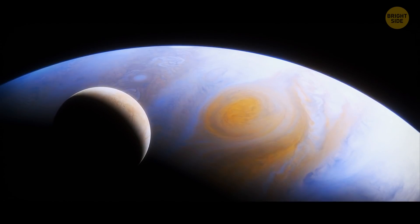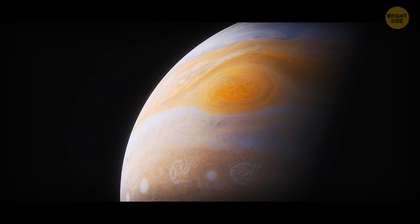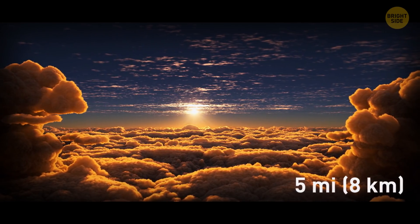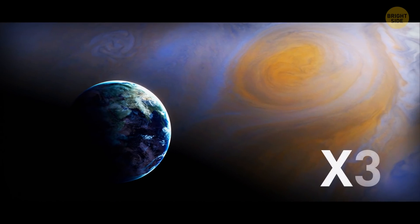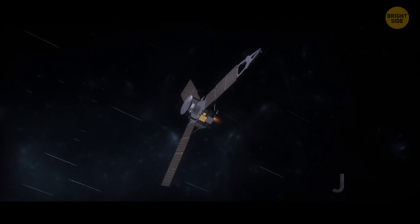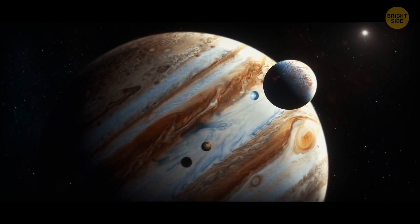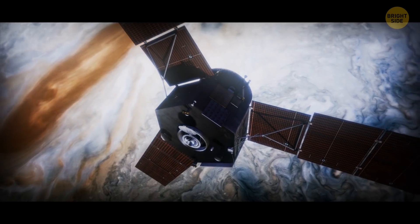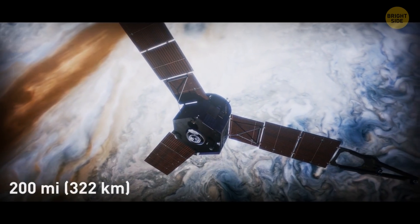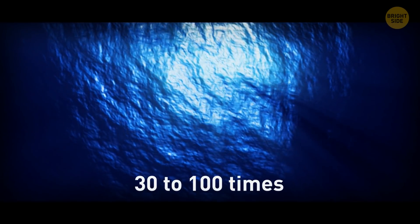The Great Red Spot is an enormous storm raging in the southern hemisphere of the gas giant. Its top parts are towering more than 5 miles above the surrounding cloud tops, and the storm is almost 3 times as wide as our planet. In 2017, NASA's Juno space probe collected lots of data about the red spot, revealing it went more than 200 miles down into the planet's atmosphere — 30 to 100 times deeper than any ocean on Earth.